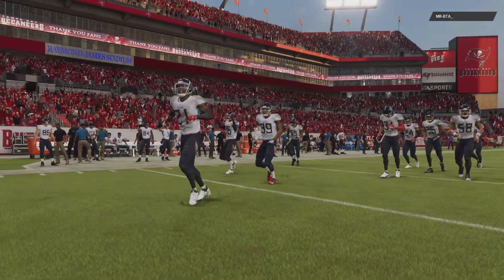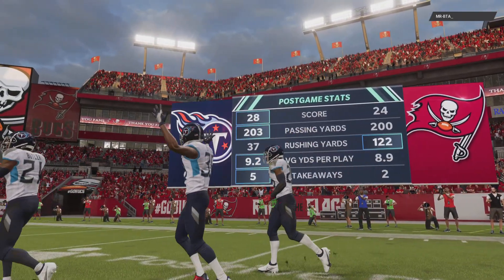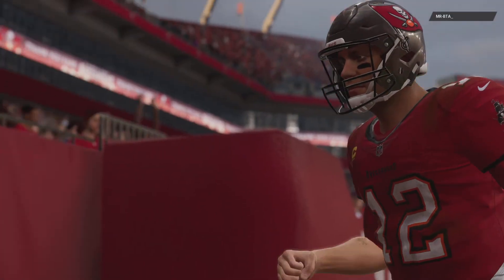That'll do it. For my partner Charles Davis and the best darn crew in the industry, I'm Brandon Gaughton. This has been a presentation of the NFL on EA Sports. We say so long from Tampa.